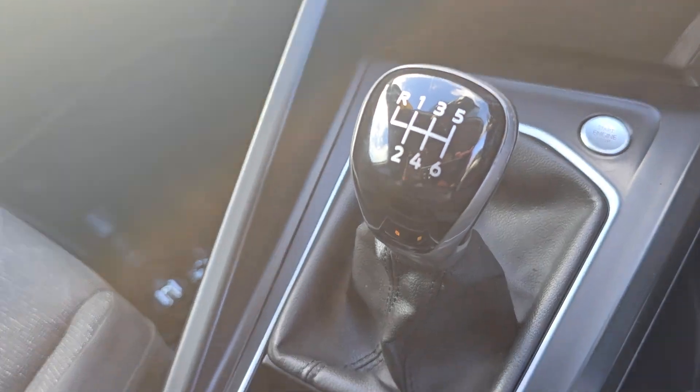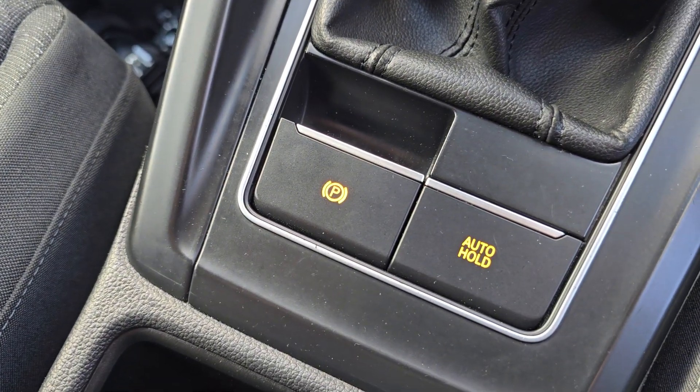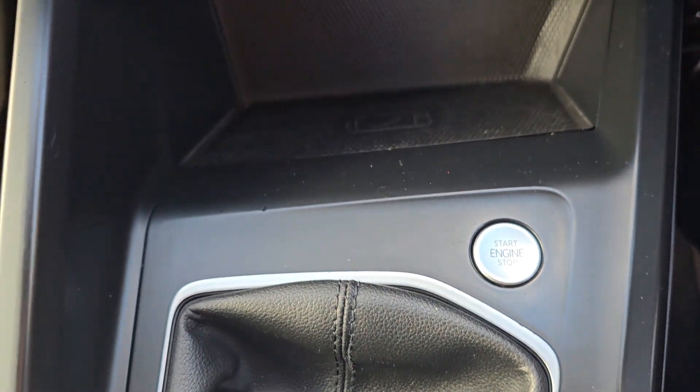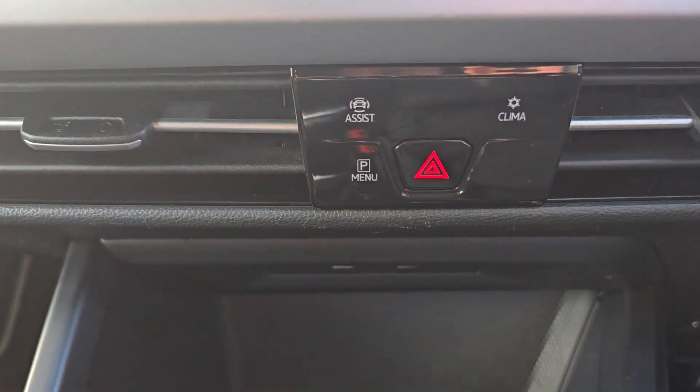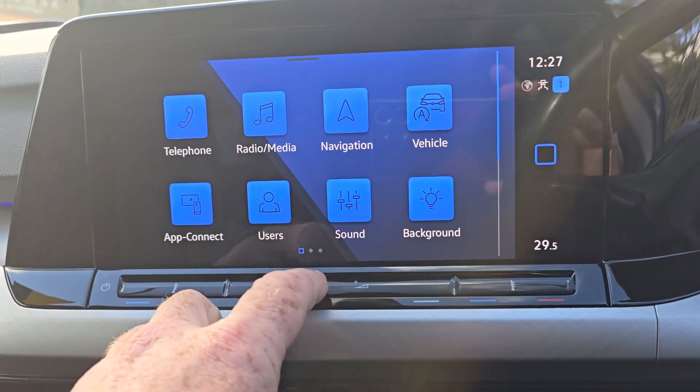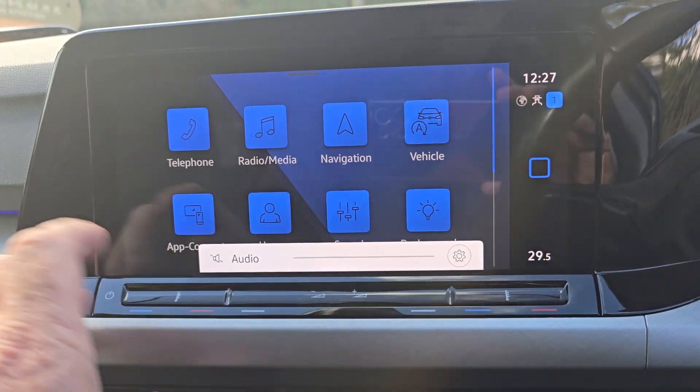We've got the automatic gearbox down here. You do have electronic parking brake with auto hold there, and the start-stop button there. And then your main screen up here — let's turn that down a moment. That's audio.